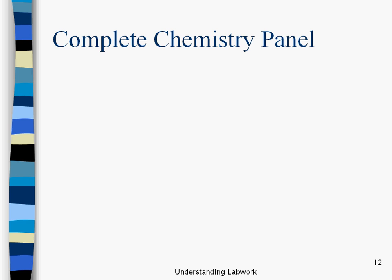So we're actually going to get to the complete chemistry panel next, but I'm out of time. I'll see you after the jump. Bye!